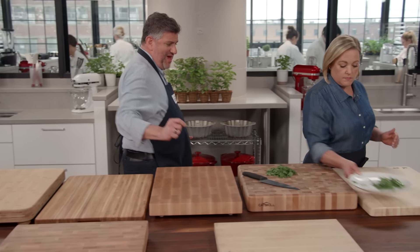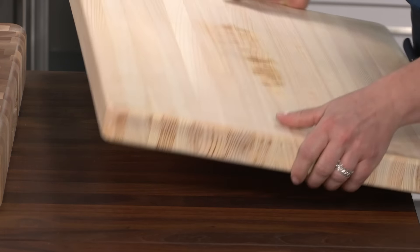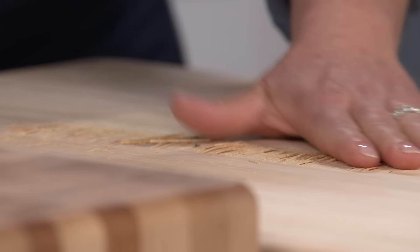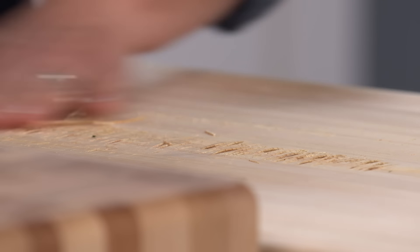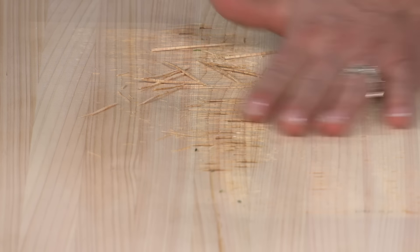All the knives could still cut through paper at the end, but it was not quite the same story for the boards. One board is flipped over to reveal significant damage — something that would be very upsetting on a home board. The robot was adding more pressure than a human would, so this is extreme, but it could happen over time.